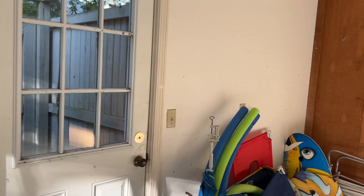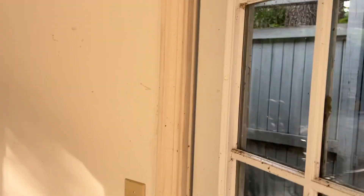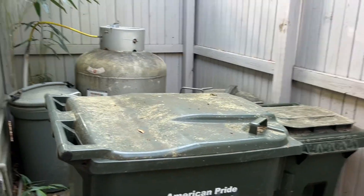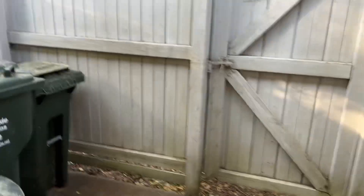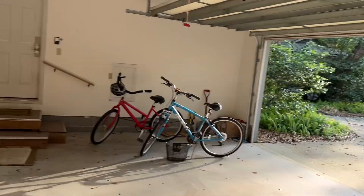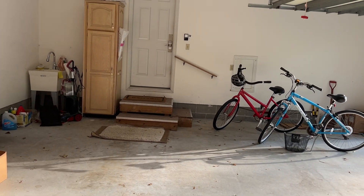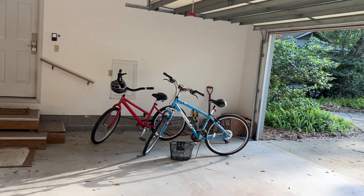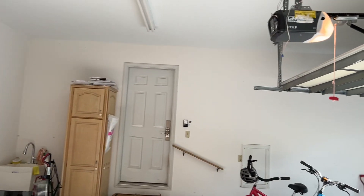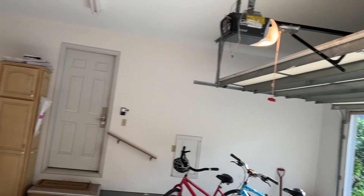There's a door going out to a patio and service yard area — nothing really in there other than garbage cans and propane, which must be for the pool. You can see there's a pull-down ladder or some type of storage right there, and additional storage here as well.